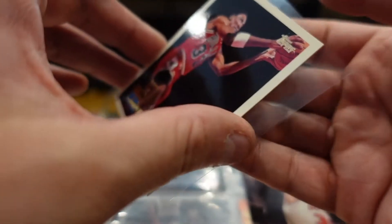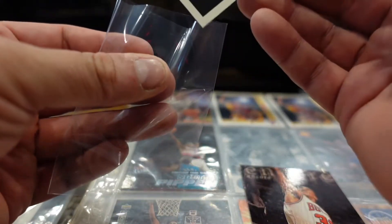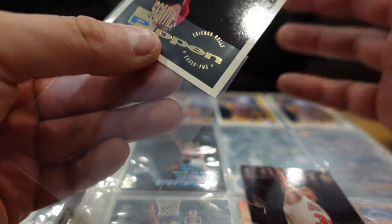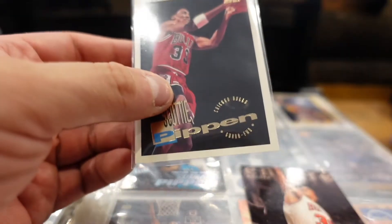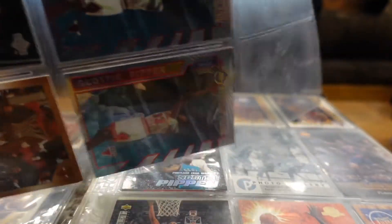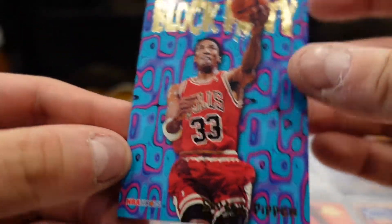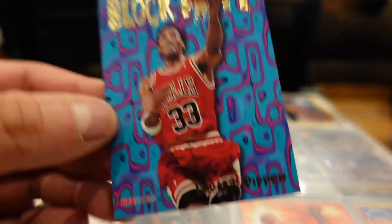Let me get this in a penny sleeve because it's black so my fingerprints won't get on it. This is 94-95. The next Scottie card we have here — I think it's Skybox as well, Block Party Skybox.